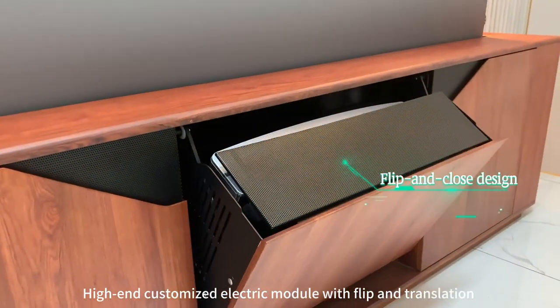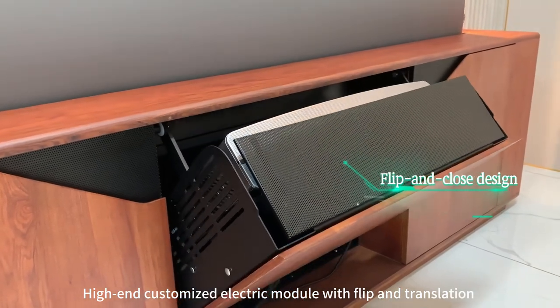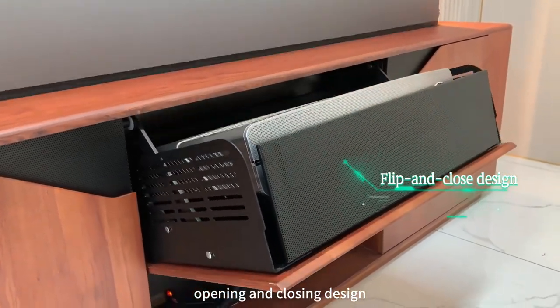Customized electric module with flick and translation, opening and closing design.